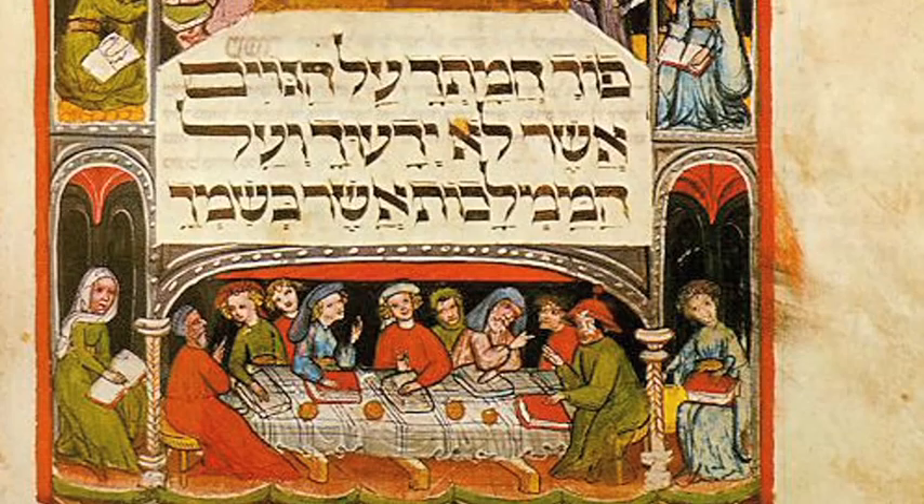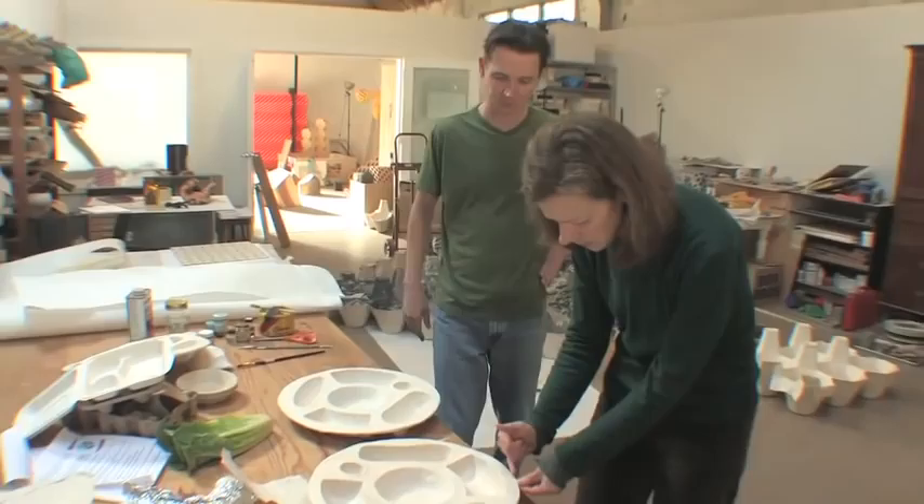The curator notes that the Passover Seder plate has no formal requirements, and in medieval manuscripts simple plates are depicted. Someone like Gay Outlaw working in cast paper might make you think of the fact that when the ancient Israelites were fleeing Egypt, they were eating on the run — making matzah because they didn't have time to bake leavened bread.